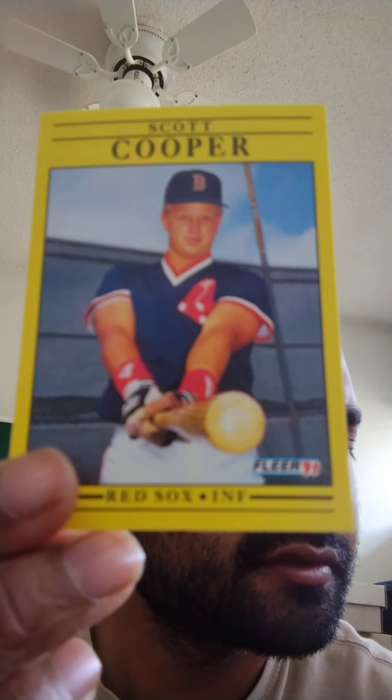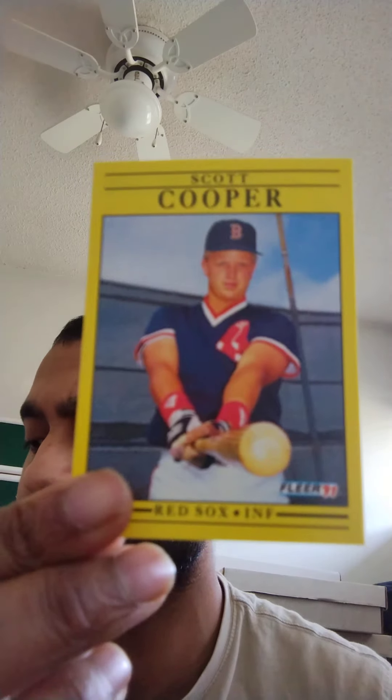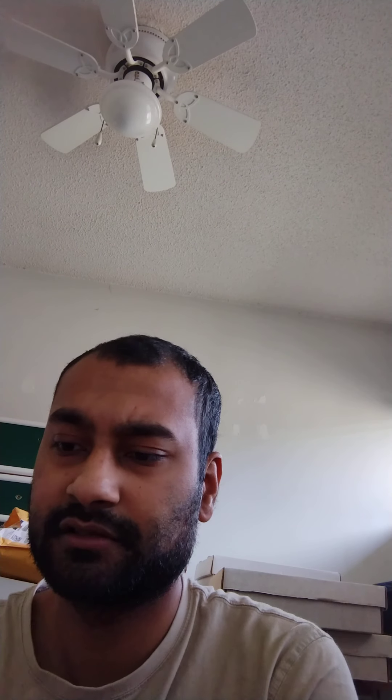Mike Marshall. Off the Boston Red Sox. Not too bad in terms of pulling cards.